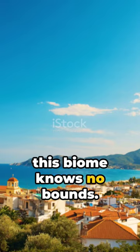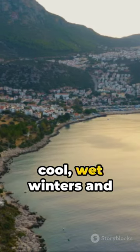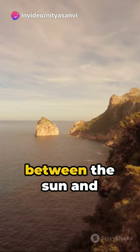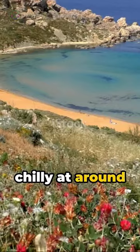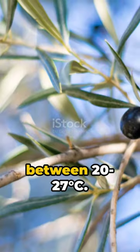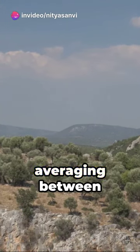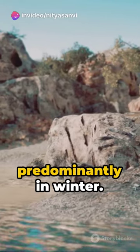This biome knows no bounds. Its distinct climate, characterized by cool, wet winters and hot, dry summers, owes its existence to the intriguing dance between the sun and wind belts. Winters keep it chilly at around 5 to 10 degrees Celsius, while summers turn up the heat between 20 to 27 degrees Celsius. And let's not forget the rainfall averaging between 370 mm and 650 mm, predominantly in winter.